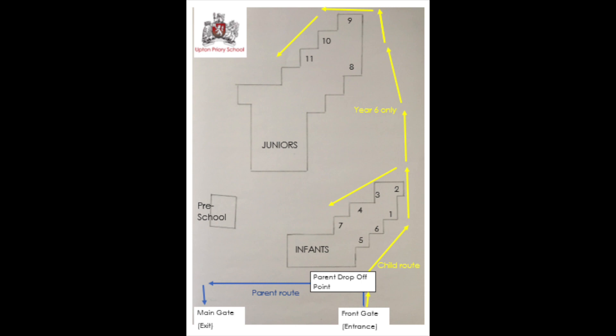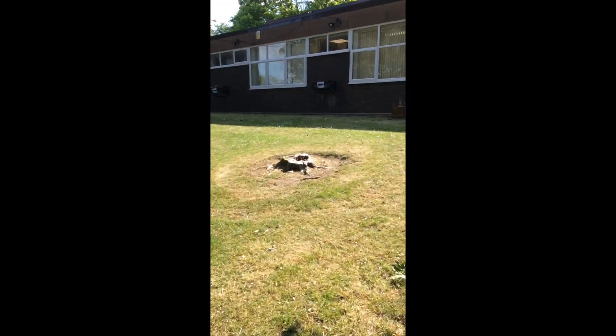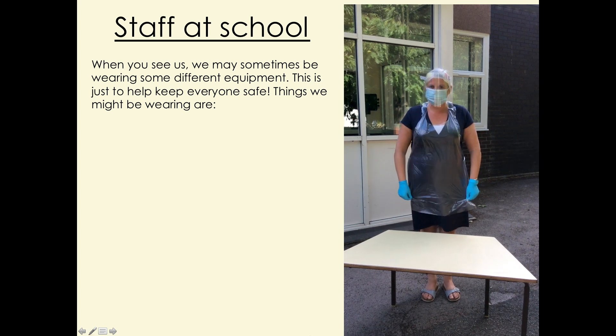Once through the gate, please proceed to the top of the ramp. There are social distancing markers that we ask people to use when lining up. Here, your child will be signed in by a member of staff. When you meet us, we may be wearing PPE. This is just to keep everyone safe.